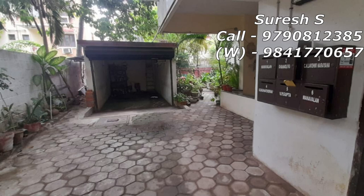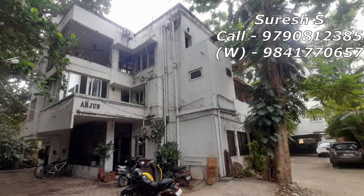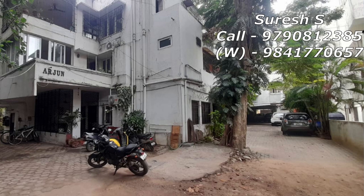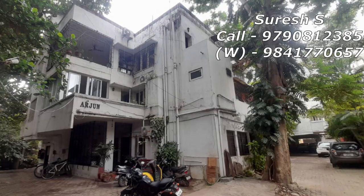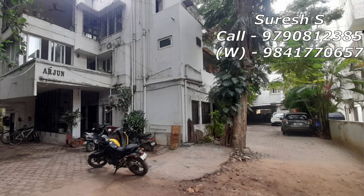If you want to enquire about this property, you can call or text on WhatsApp. The video ID is 10160.